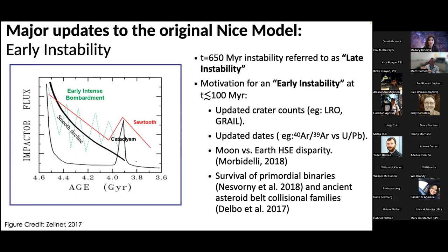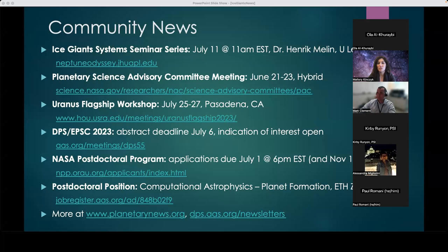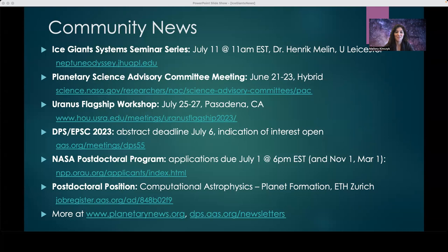Unfortunately we are at the top of the hour — still so many questions. Matt, would you be willing to drop your email in the chat so people can reach out? Yes, I'll do that right now. Thank you everyone so much for joining. Next month we have Dr. Henrik Mellon from the University of Leicester talking about giant planet atmospheres. Everyone have a great week and take care.